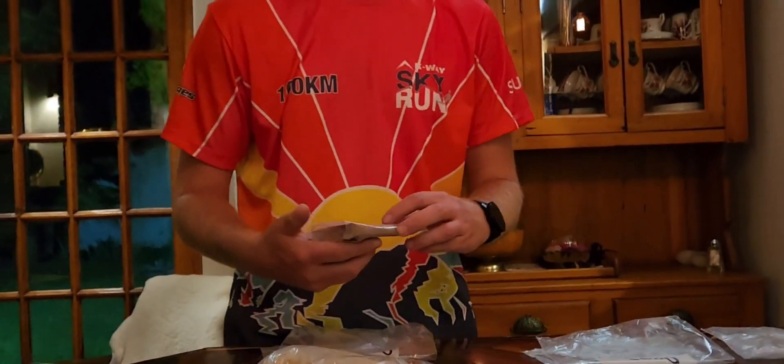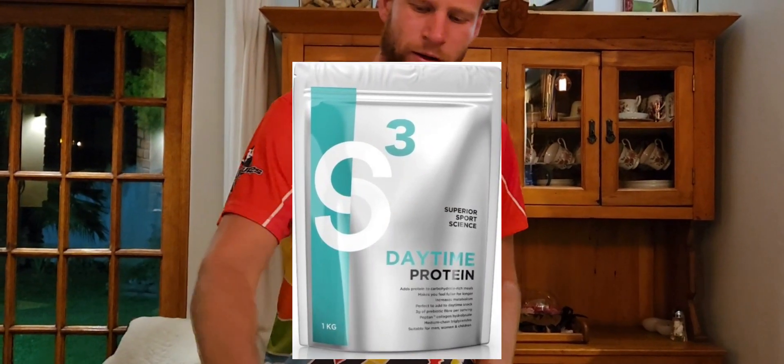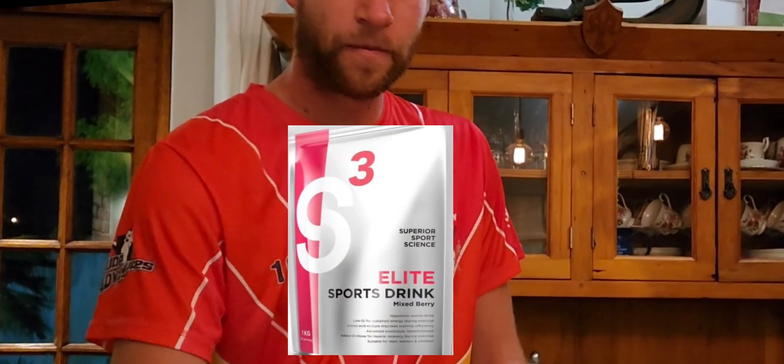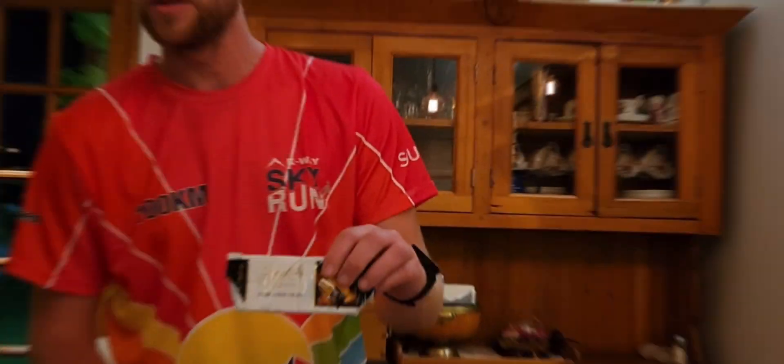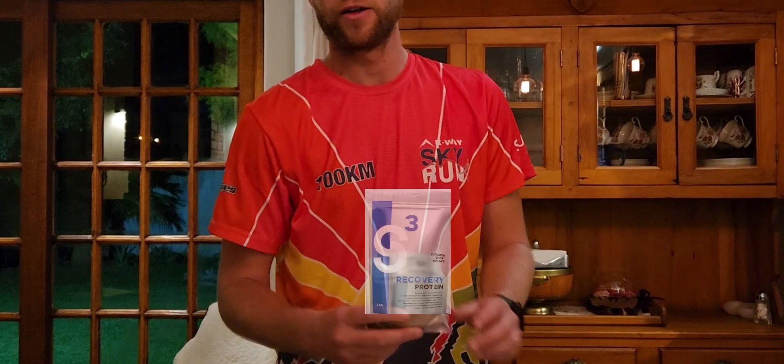Day two for Kyle: start off with an S3 meal replacement with some chia seeds. Then during the day, to keep energy levels at a constant pace, I have two S3 low-GI sports drinks, and something sweet just for a morale boost and some wine gums. In the evening, pasta with cheese as mentioned, maybe some biltong and a little salami, and then of course an S3 recovery drink after the long day.